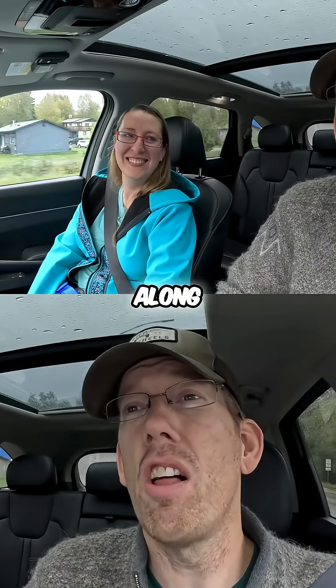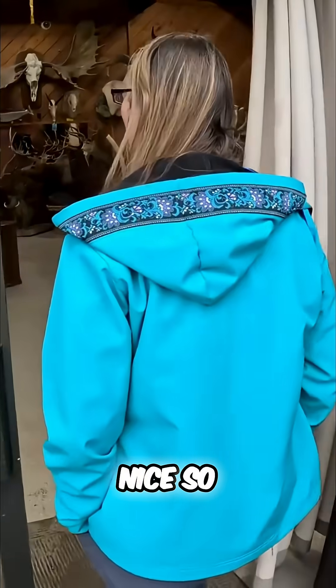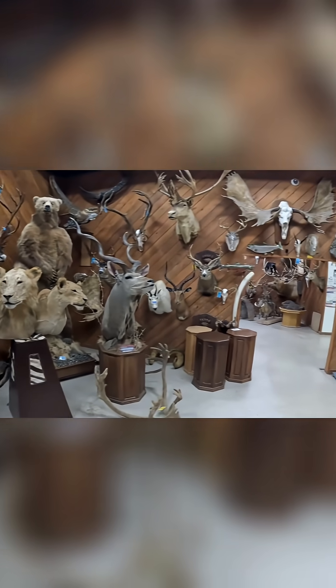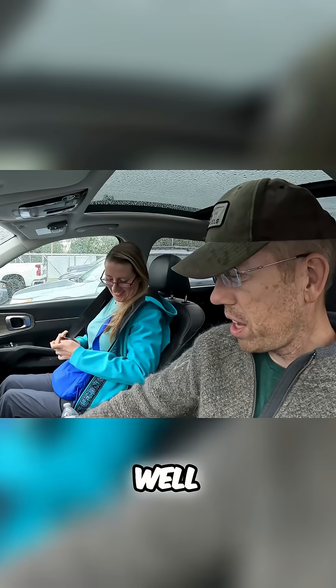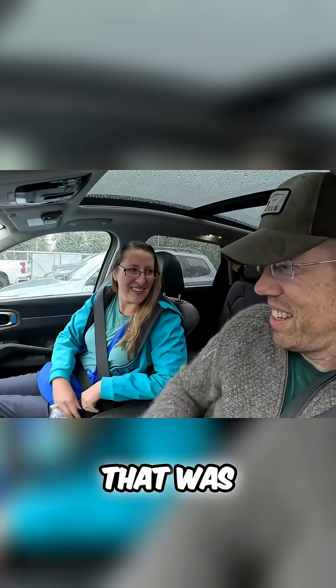I've brought Becca along to make sure it meets her approval. The shop owner has been in the business for 47 years. Here's the walrus — that definitely doesn't smell like walrus anymore. Yeah, they did a really good job, that was really nice of them.